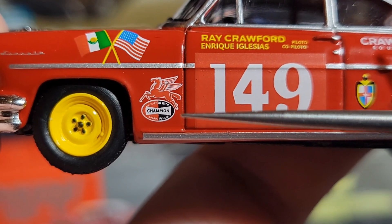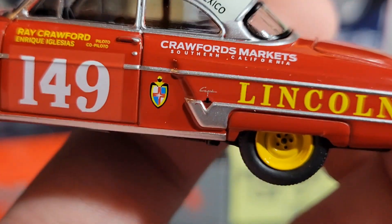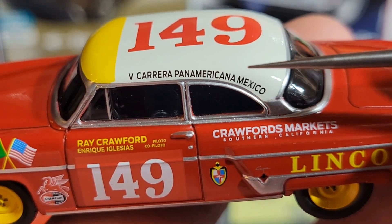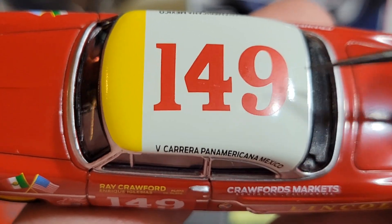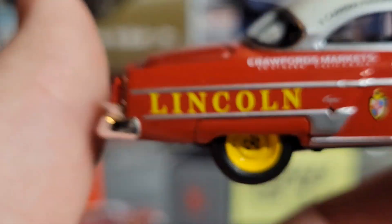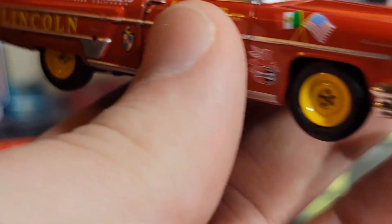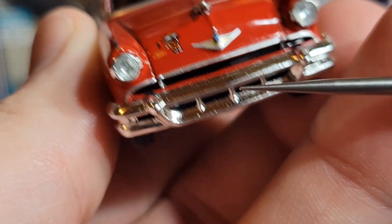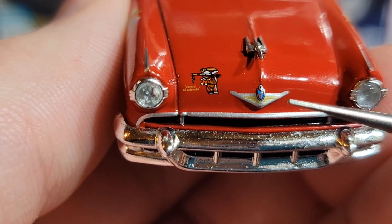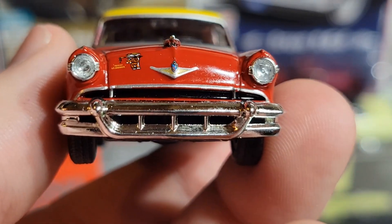It's still got some of that nice silver pin striping going down the side of the car and down here with the Capri badge and Lincoln badging. You can see two flags right here that look really nice. There are some names right here — Ray Crawford and Enrique Iglesias, pilot and co-pilot. Big number 149 on the door, Champions spark plugs badging, and then 'Crawford's Markets in Southern California.' Really cool — big old yellow Lincoln badging going across the side. On the roof you can see 'V Carrera Panamericana Mexico' with a big 149 in red.